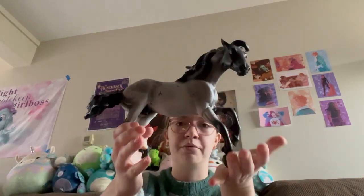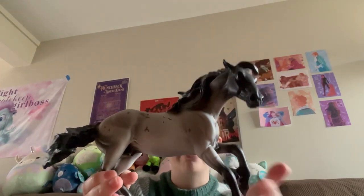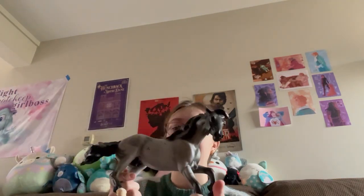I also traded for this guy — this is the original Nakoda. I have always loved the Nakoda mold but I've never owned one, so I was really excited to find him at a swap meet. He's in beautiful condition, LSQ in my opinion, and he's just a really stunning model.